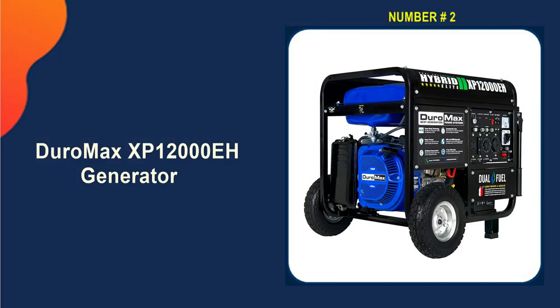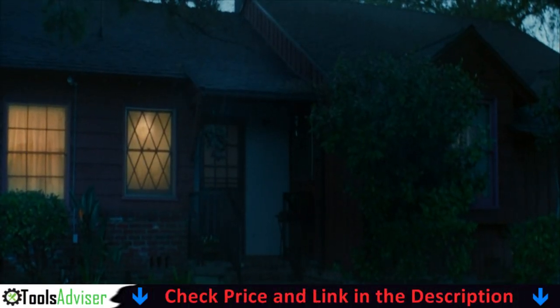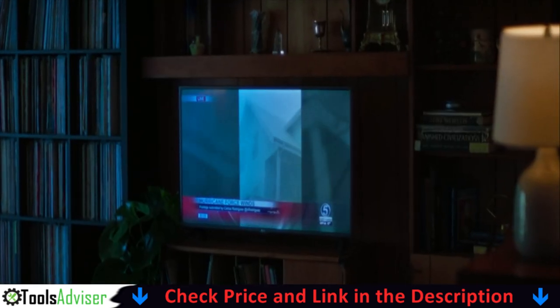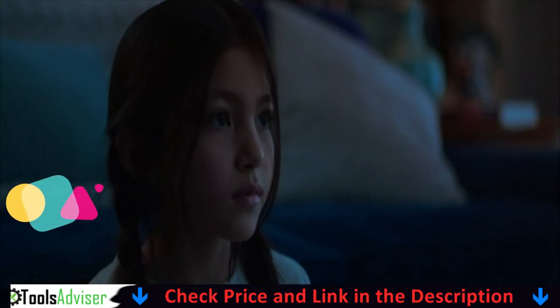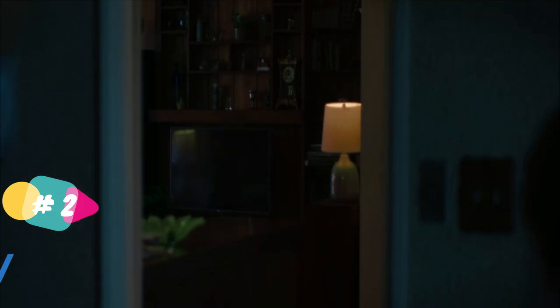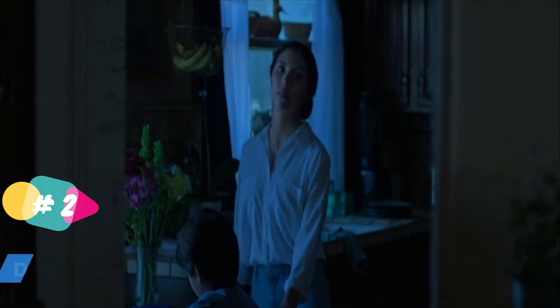Our second best 12,000 watt generator is the DuroMax XP12000EH generator. The XP12000EH is perfect for powering your home's essential appliances and even central AC through any power outage, storm, or emergency event. You can also easily transport this unit to the job or campsite. This dual fuel generator runs on either gasoline or propane.